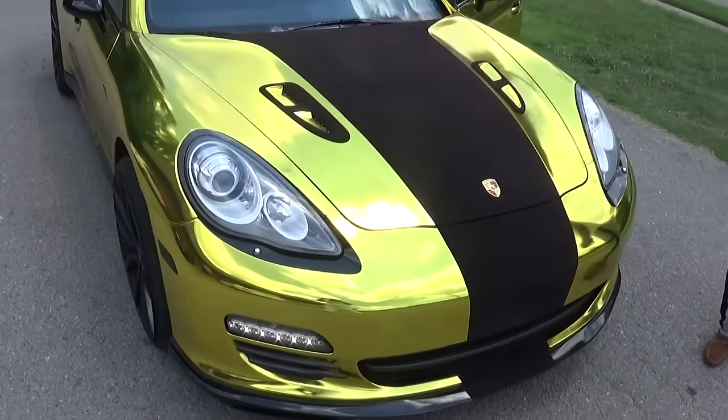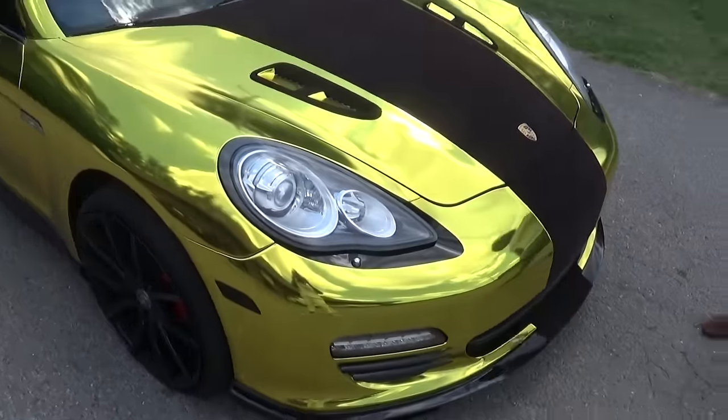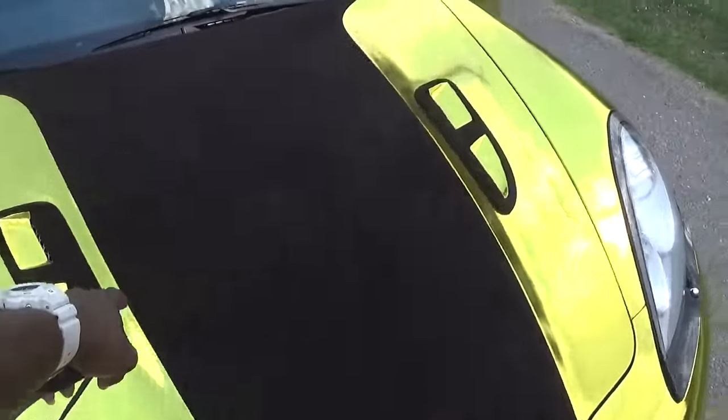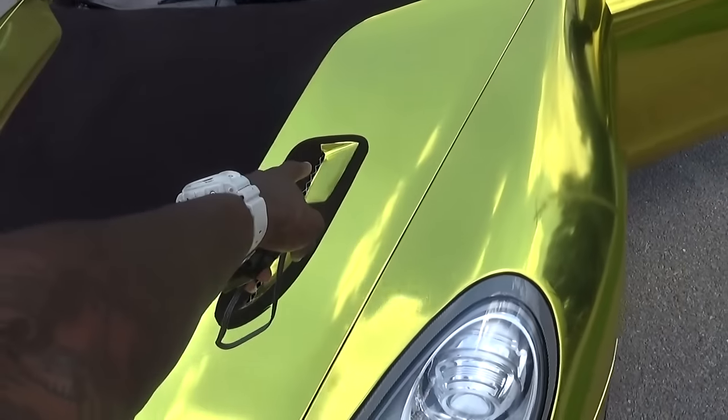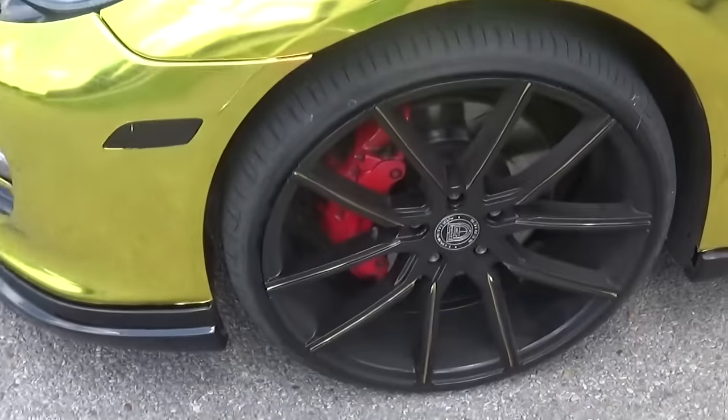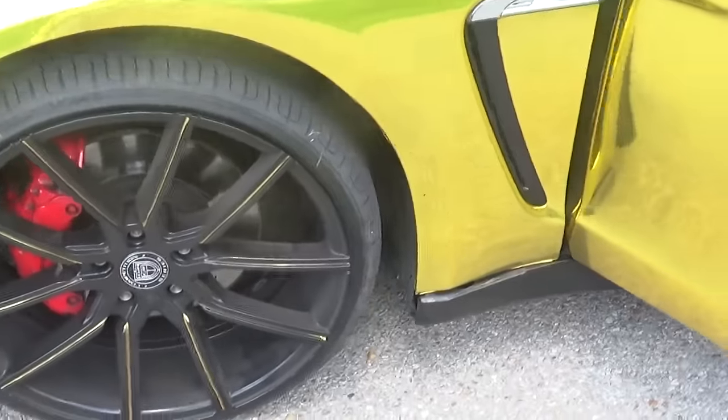This is my Porsche Panamera wrapped gold in black suede. We got the tops with vents, 22 inch Lexanis with a red caliper, extended with gold as well.